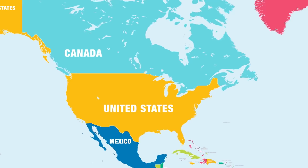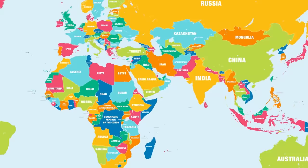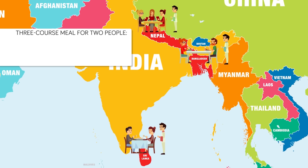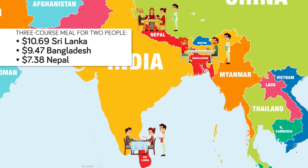Depending on what country you're in, you and a friend could also afford to eat at a restaurant. According to Numbeo, a three-course meal for two people at a mid-range restaurant in the United States would cost $50, but bargain prices for this same type of meal can be found in countries like Sri Lanka, Bangladesh, and Nepal — costing $10.69, $9.47, and $7.38, respectively. These prices reflect the low wages earned by workers in these countries.